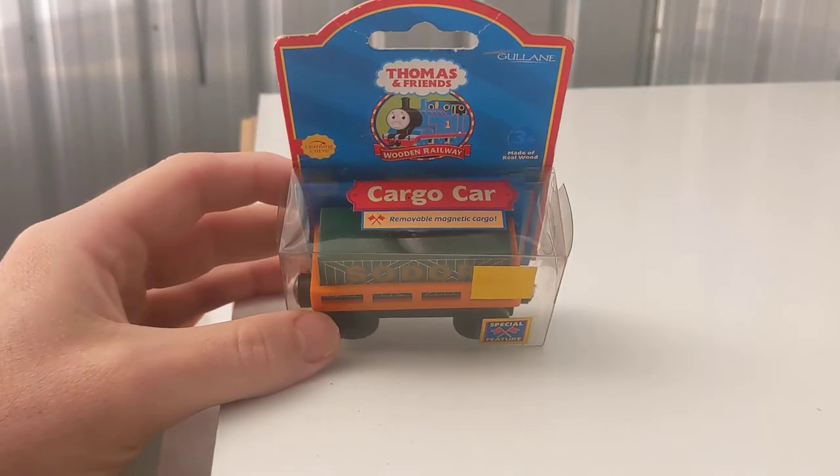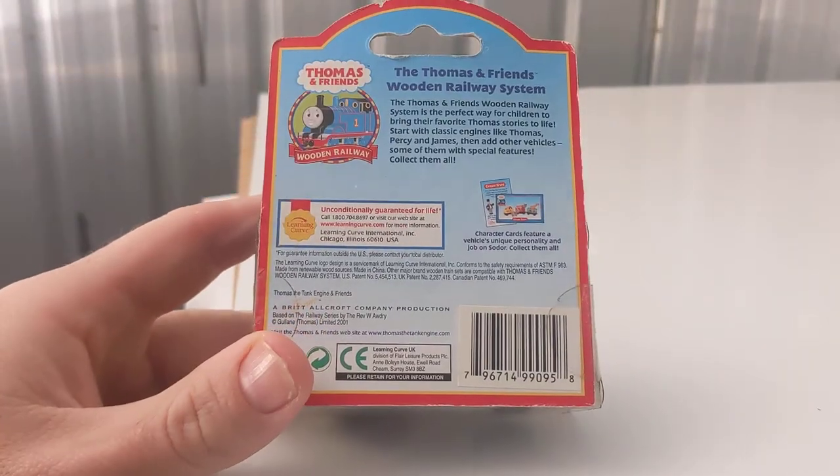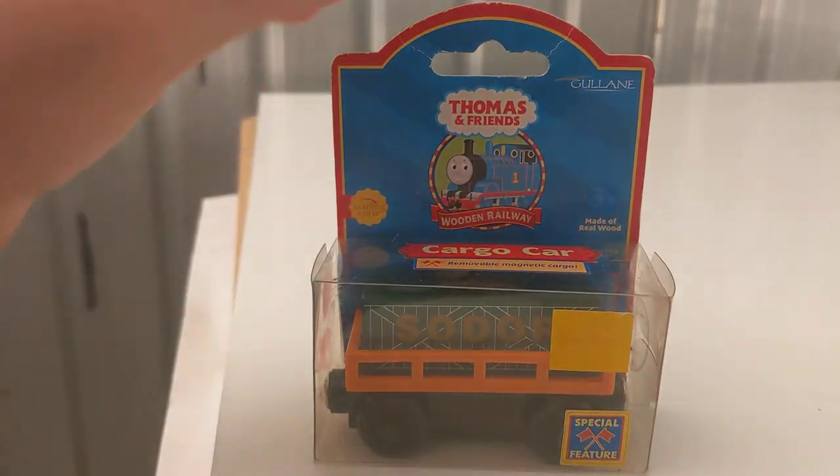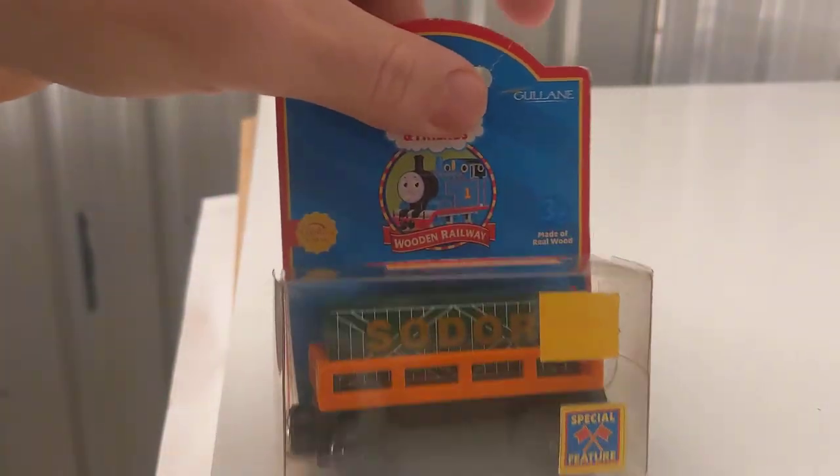A basic one — part of that lot that I found out there in East Brisbane. Came with this cargo car, 2001. It is what it is, it's kind of cool. Like I said, it worked out to be about $5 each — can't complain.